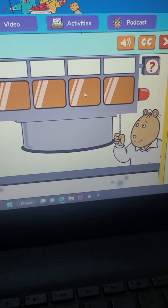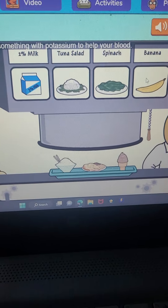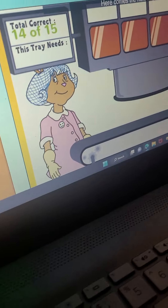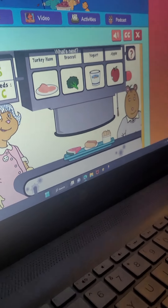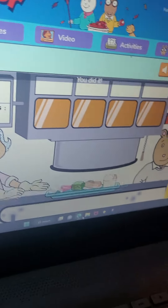Here comes the next tray. What do you need now? Something with potassium to help your blood. That's right. Here comes the next tray. What's next? Something with vitamin C. You did it.